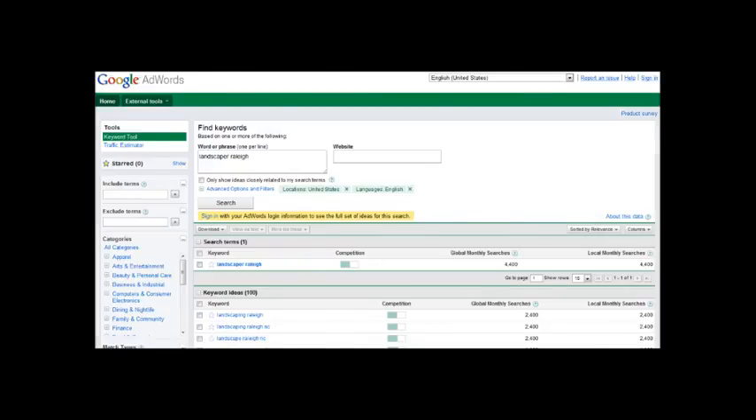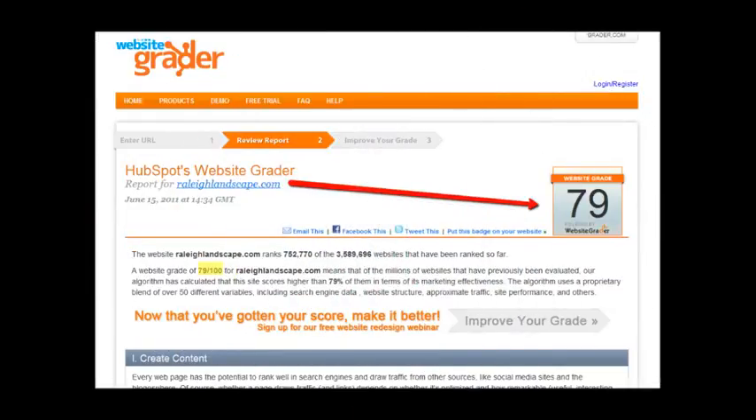Now another thing I want to show you is how much work your site really needs. This is a website grader — it's a free tool. You can go check it out if you want and read all the errors it found. But the main thing I wanted to point out is your score. This score ranges from zero all the way up to 100, so the better your site is set up, the higher your score will be. So as you can see by looking at your score, there's definitely some room for improvement.